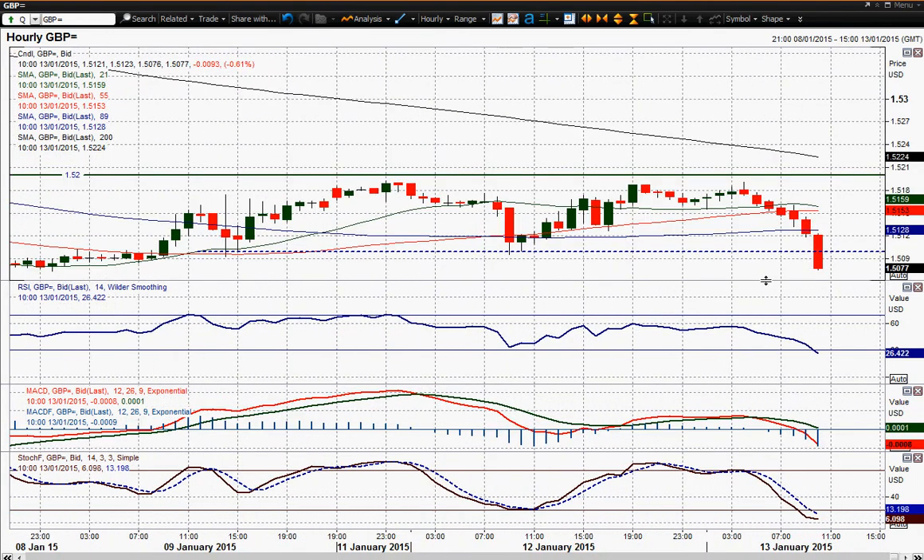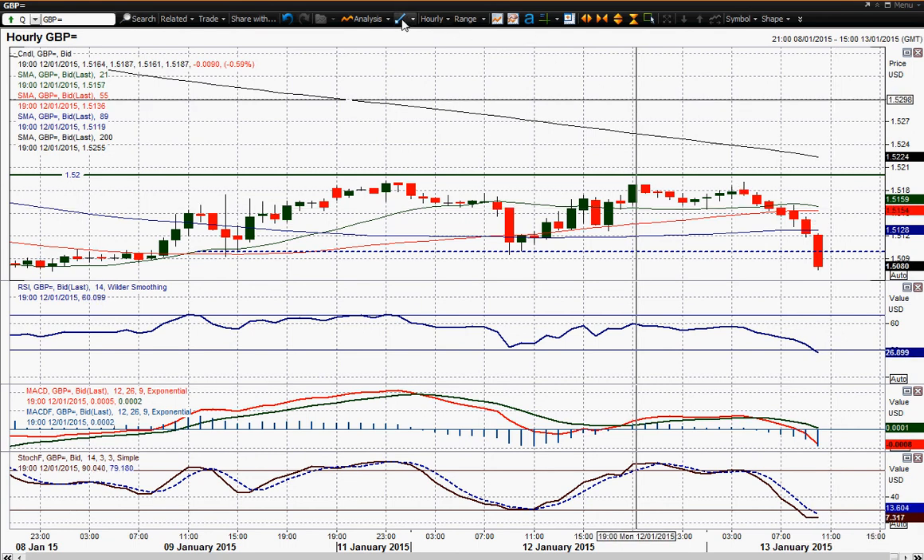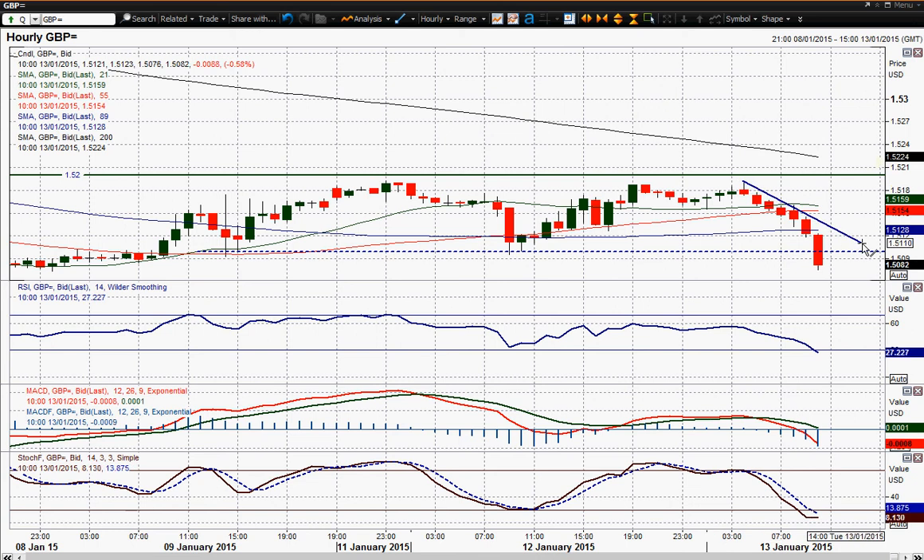Let me zoom in slightly there. What you could be looking at is minor resistance levels — you could argue 1.5130 area is a resistance. Also 1.5155 is also a resistance, but obviously the major resistance comes in at 1.52, though I don't think you're going to get that today. It's going to be just a day of pretty much selling into any sort of rally. You could argue there's a downtrend in play, so arguably in the next hour or so you've got resistance at 1.5132.